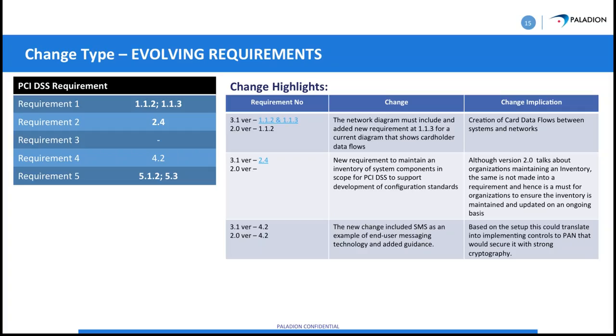SMS is not a safe way to send credit card data. Don't send it over text messages. Some business models have used SMS to transmit credit card data, but there are better and safer ways to do it.